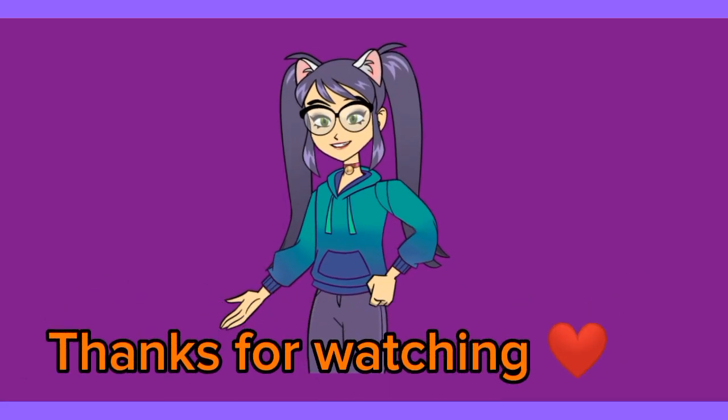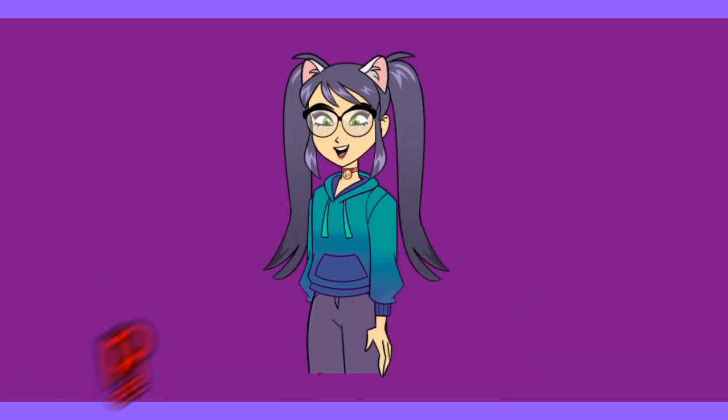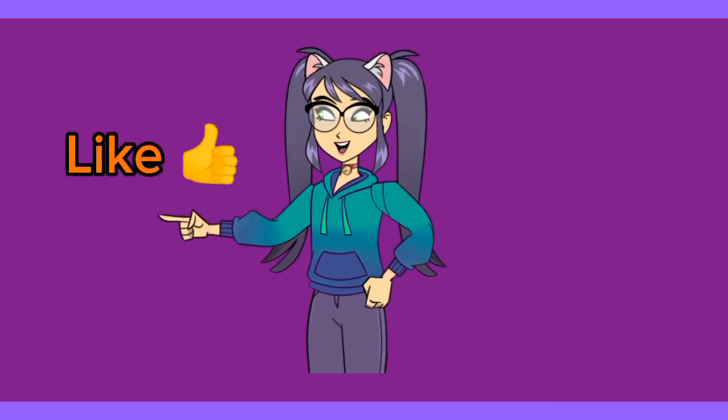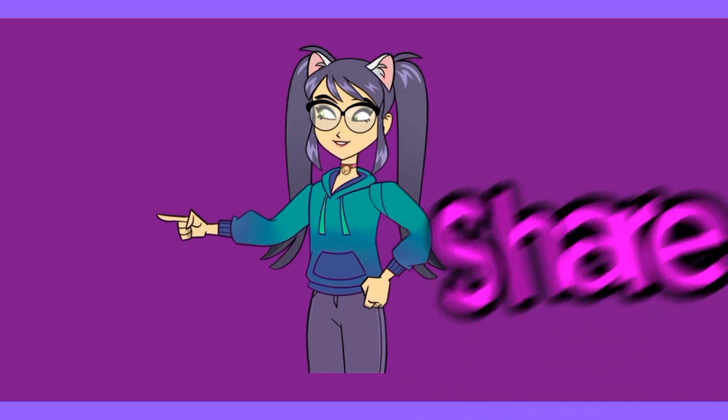Yay! We've come to the end of our video. Thank you so much for watching. Don't forget to subscribe. Also, like and share this video. Bye!